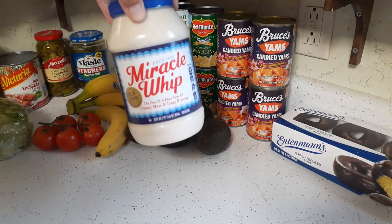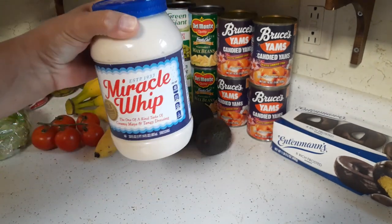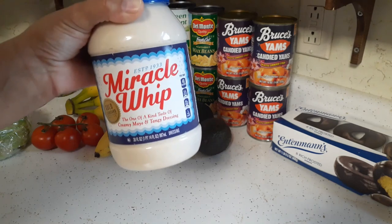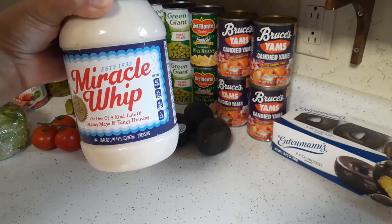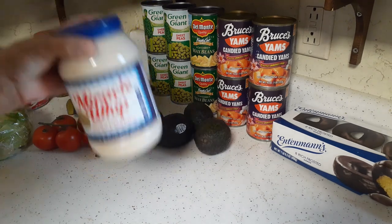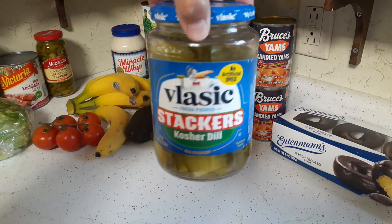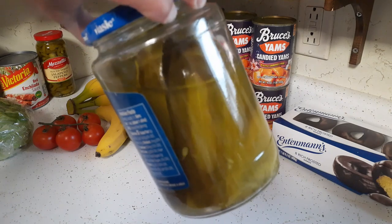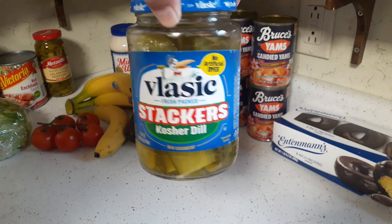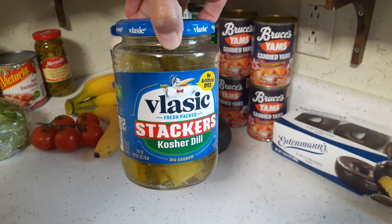Got a Miracle Whip. We do have an open jar in the fridge and I always like to have one in stock so I don't run out. And then I got some stacker kosher dill pickles — the slices, the skinny slices. I'm not a great pickle fan; Glenn likes them more than I do. Out of this jar I'll probably have one, two at the most, and I already had one.